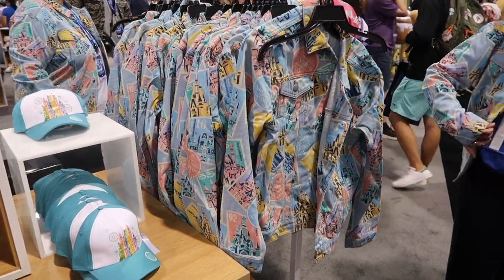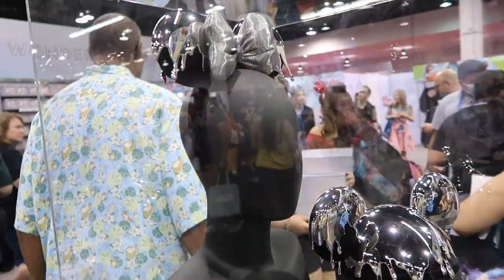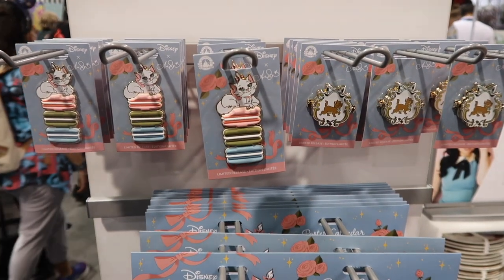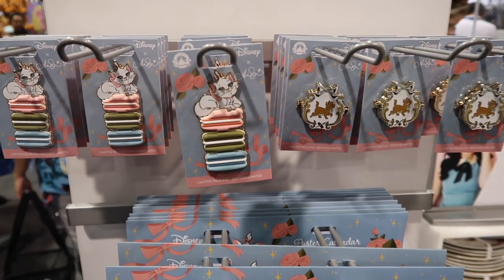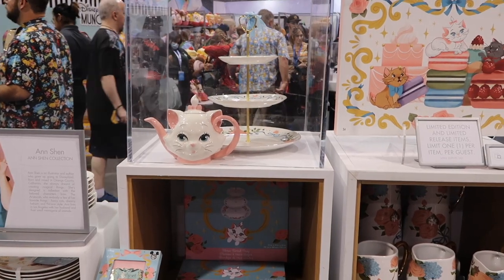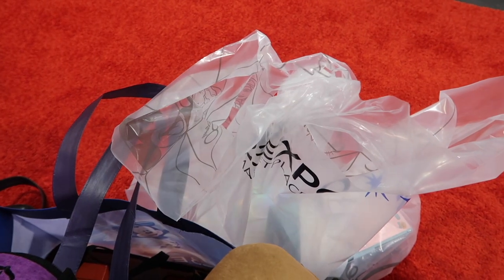Over here is a denim jacket that I've got my eye on. I've made a decision that I'm getting these exclusive expo ears for the 100. Another thing I'm getting are these adorable pins — I love them, especially the ones with the macaroons. Because I'm a big Marie fan I'm getting that teapot — it is so cute. We've done some damage at the expo.